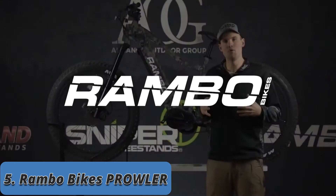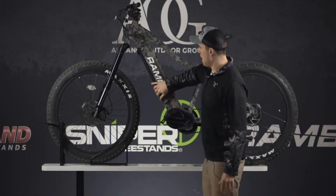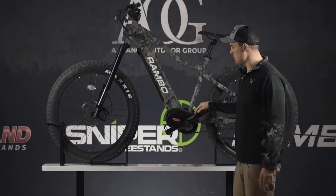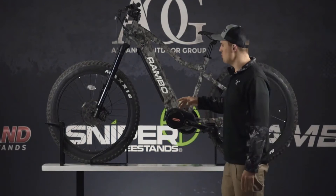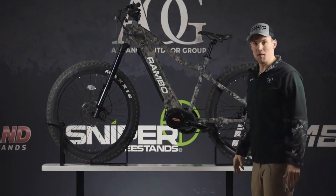I'm Pierce with Rambo Bikes and today we're talking about our 2021 lineup. Behind me is the new Prowler, which is brand new for 2021 with our new frame design. We put the battery completely encased into the frame, coming standard with a 17 amp hour battery, which is larger than we've had in years past. We also put the Ultra Bafang mid-drive motor on it — a torque-sensing motor, so the harder you pedal, the more the motor works with you. The Prowler comes with a 3.8-inch tire and a 27.5-inch rim, which is new and different from our past bikes.